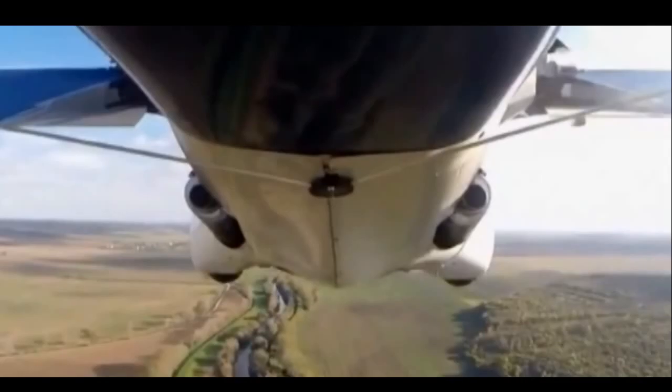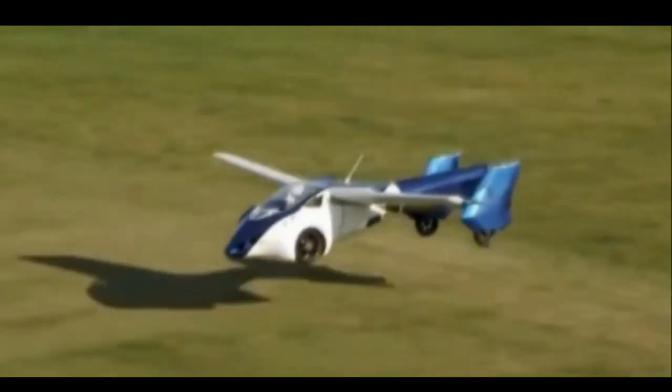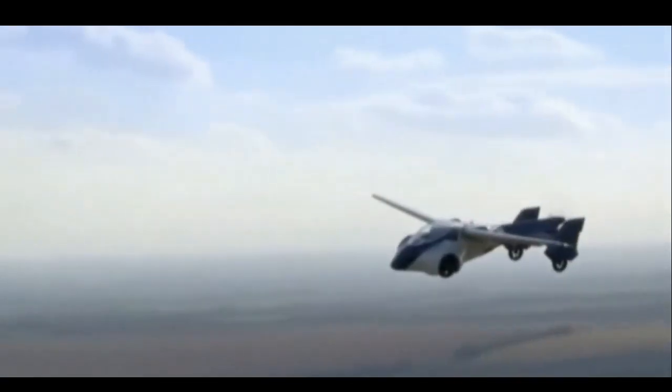Is it a bird? Is it a plane? No, it's a car — just not in the conventional sense. The AeroMobil flying roadster is the closest anyone's come to making a vehicle made for road and sky.